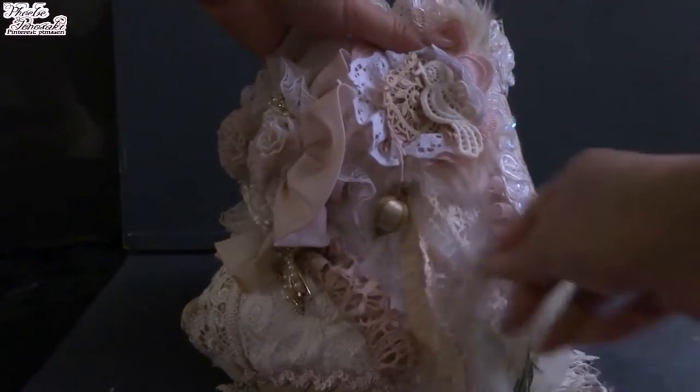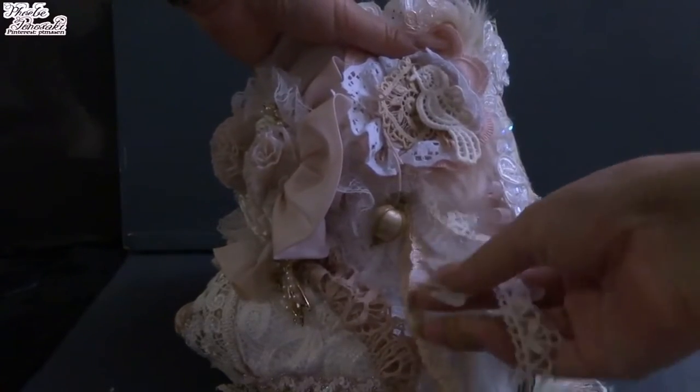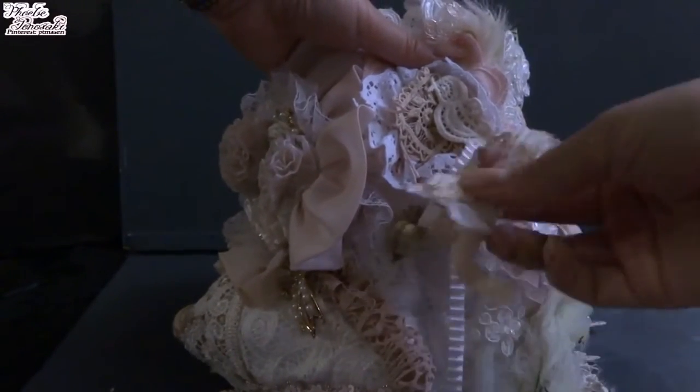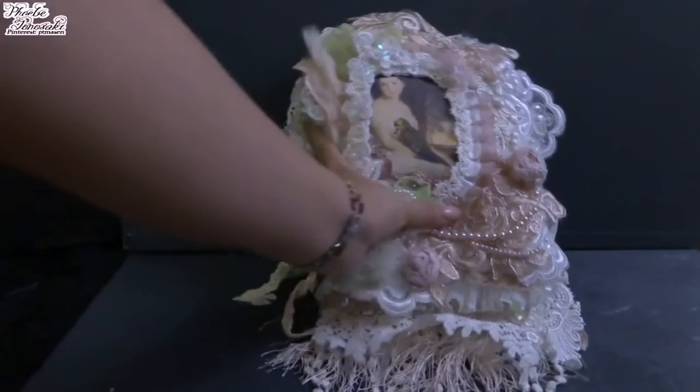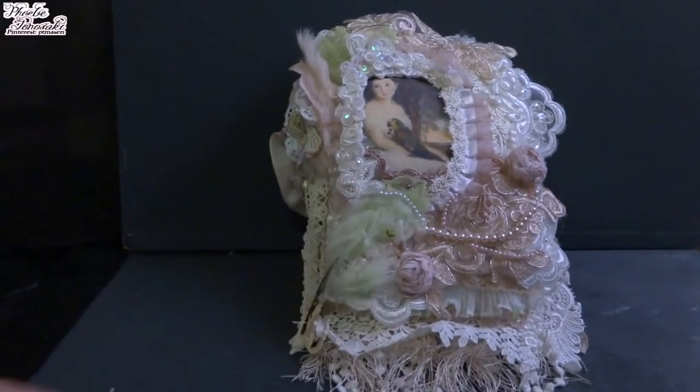And lastly, on the spine there is another bird flying, and some trims with birds. So this is my lace book for my budgie — I hope you like it, thank you.